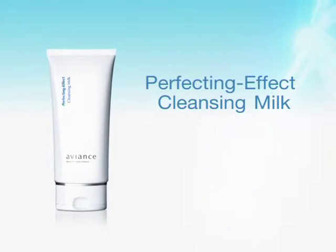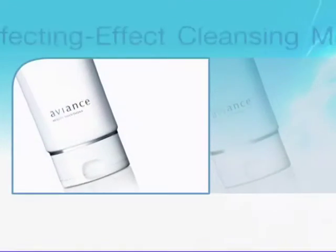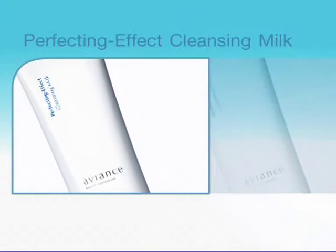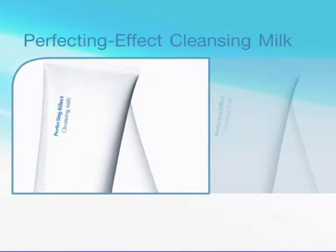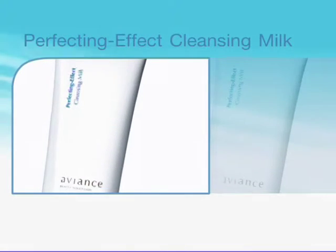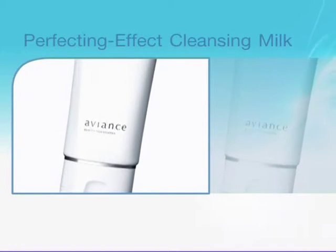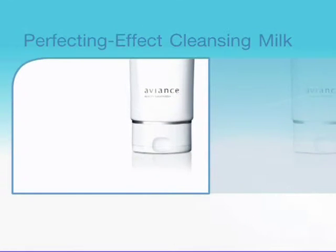Let me introduce you to Perfecting Effect cleansing milk. Many people generally wash their face with their routine facial cleansing foam and water, without knowing that makeup, dirt, and some skin care products are oil soluble, which tends to accumulate deep down the skin pores, causing dullness, acne, and irritation.